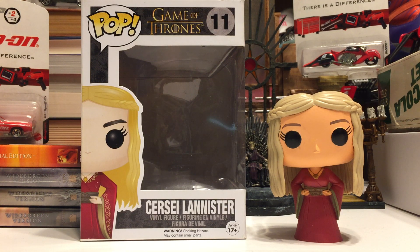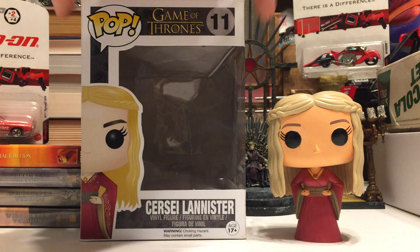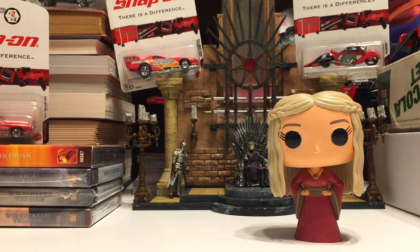Hey, what is going on everybody? Typical Toy Reviews back with another Game of Thrones Funko Pop review. Today we have number 11, Cersei Lannister, the original vaulted one in her red dress from the first couple seasons of the show.